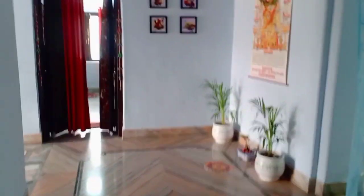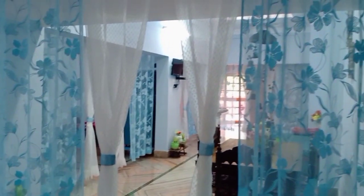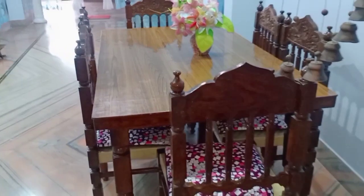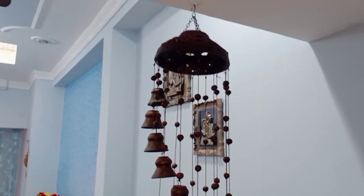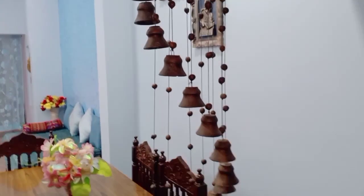Now we have entered the hall. First of all, there is our dining table, and we have a very sweet wind chime here.